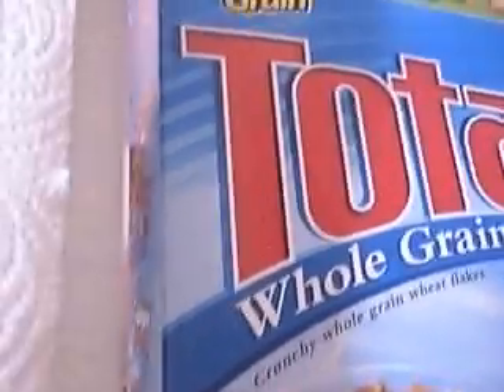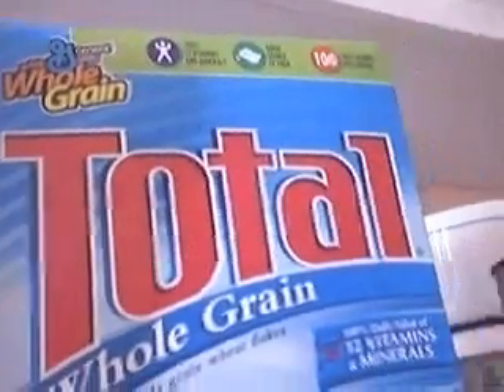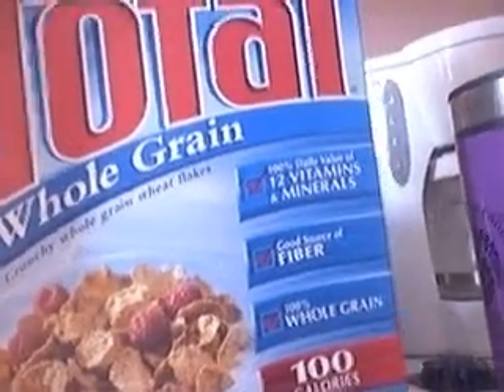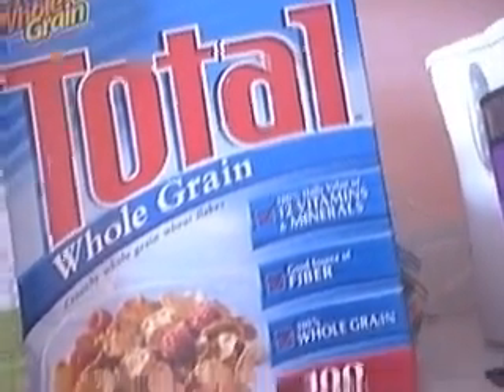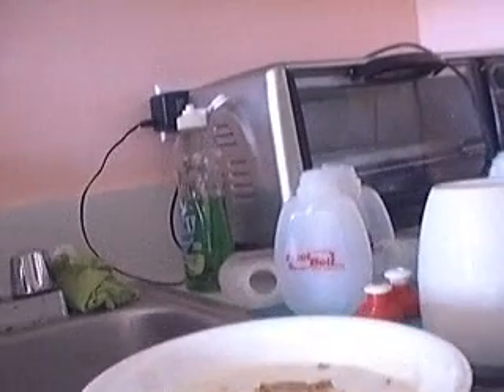Today is day 3 of training and cereal starts out our day. As you can see we have whole grain total, and here is the bowl that I'm preparing. I'm going to add a few bananas.